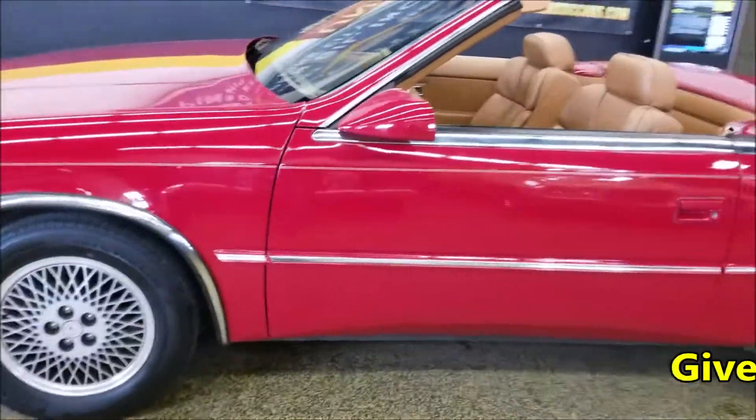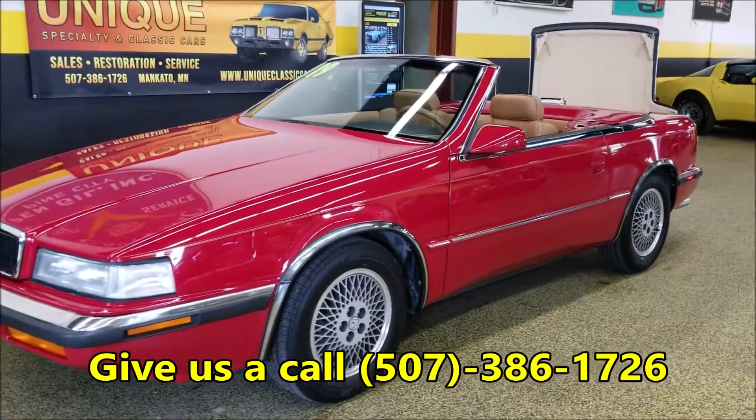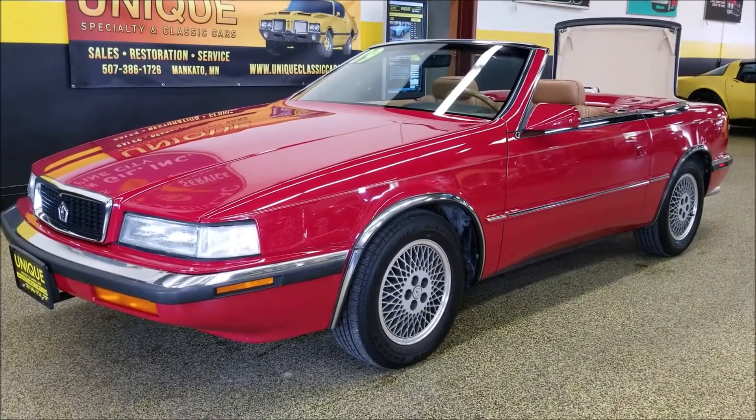Feel free to give us a call — we can be reached at 507-386-1726. This is the 1989 Chrysler TC by Maserati.